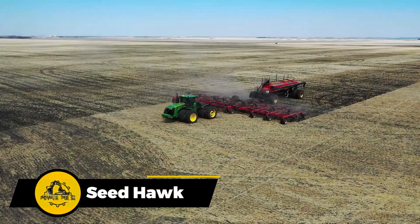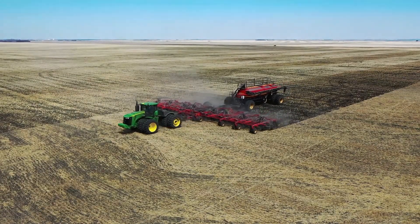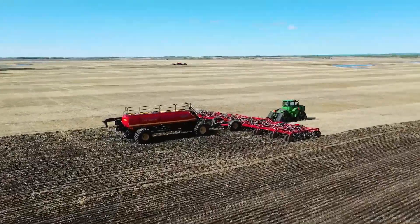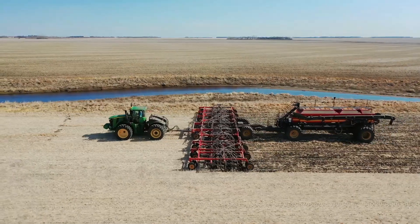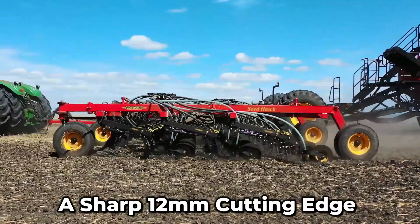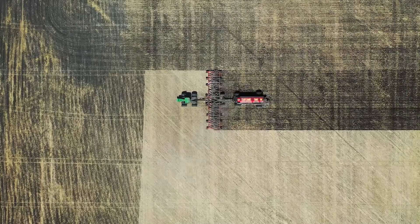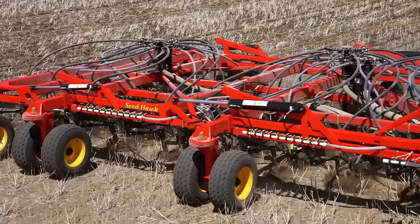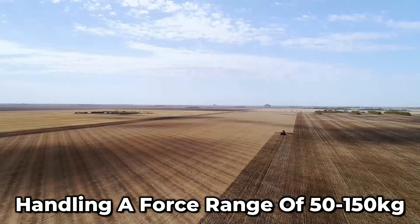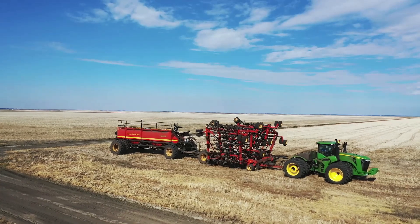This precision pneumatic seeder is a real superstar when it comes to planting. It excels in all types of soil conditions, offering remarkable accuracy. The chisel-shaped cutters with a sharp 12-millimeter cutting edge delicately penetrate the soil, requiring minimal traction and pressure. And the adjustable hydraulics are capable of handling a force range of 50 to 150 kilograms, making light work of heavy clay soils.